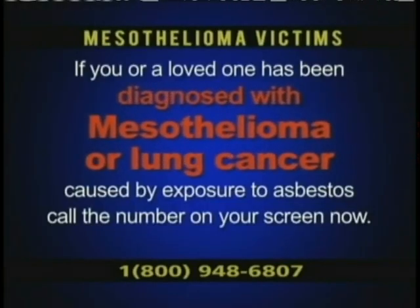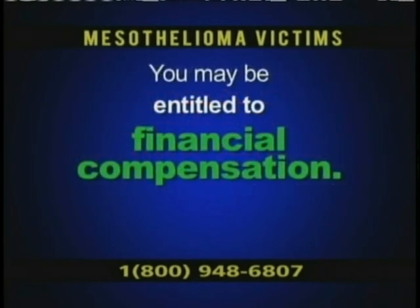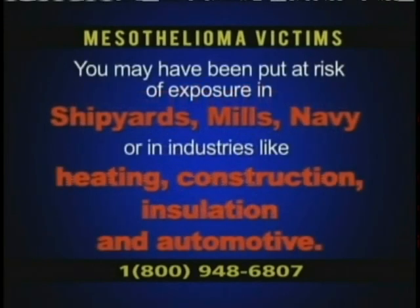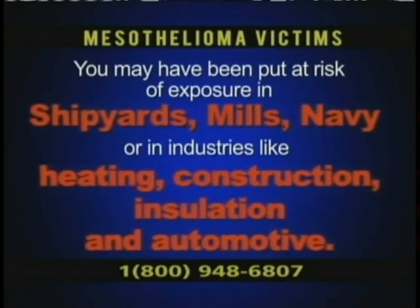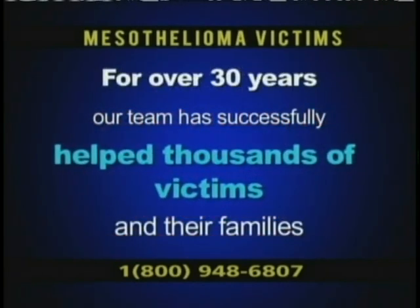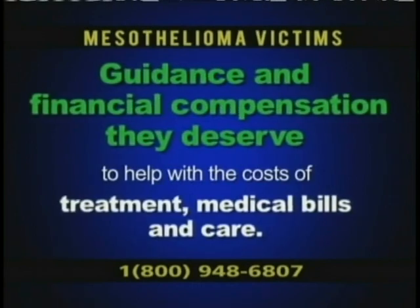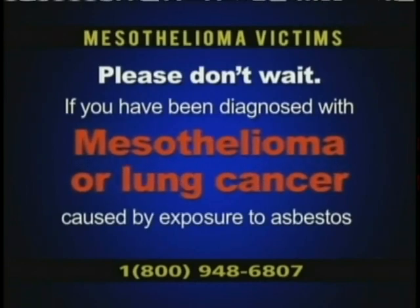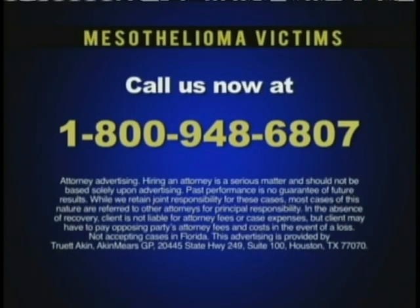If your loved one has been diagnosed with mesothelioma or lung cancer caused by exposure to asbestos, call the number on your screen now. You may be entitled to financial compensation. Mesothelioma is a rare cancer most often caused by asbestos exposure in shipyards, mills, the Navy, or industries like heating, construction, insulation, and automotive. For over 30 years, our team has helped thousands of victims get financial compensation for treatment, medical bills, and care. Call toll-free 1-800-948-6807 for your free legal consultation.